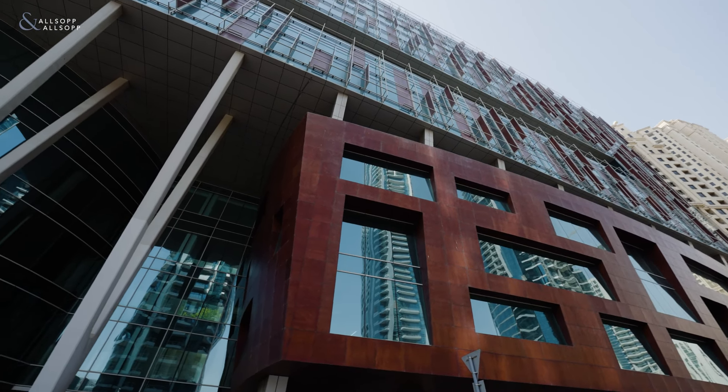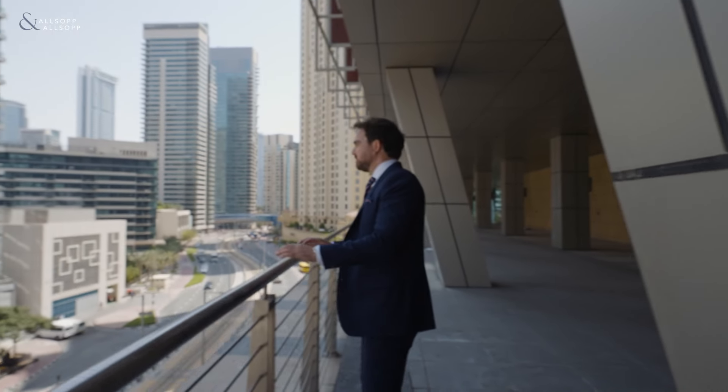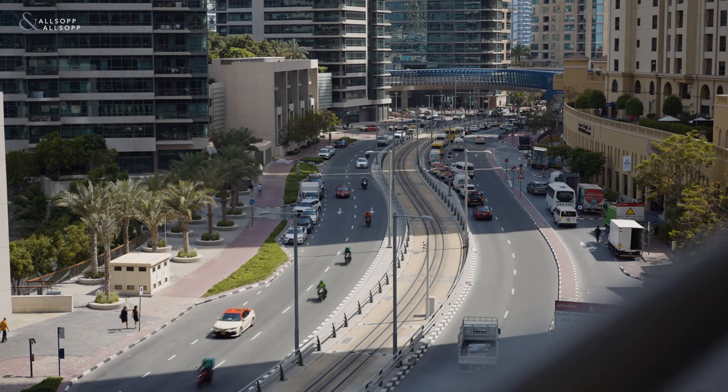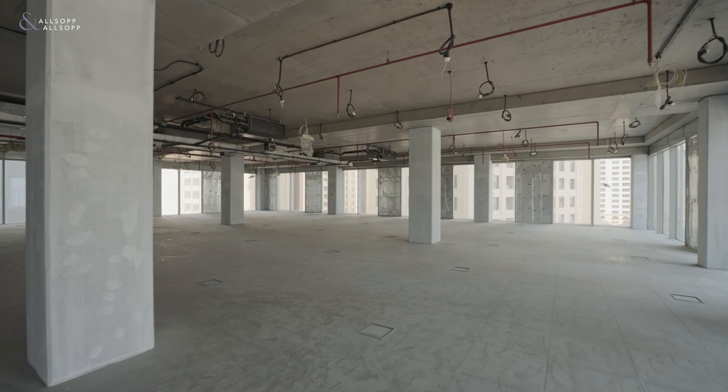The Al-Fatan office tower is a 13-storey building with shell-and-core options spanning up to 17,000 square feet. Offices, restaurants, clinics and gyms can operate from the building. There's also retail space on the ground floor that can be used for high-end brands.